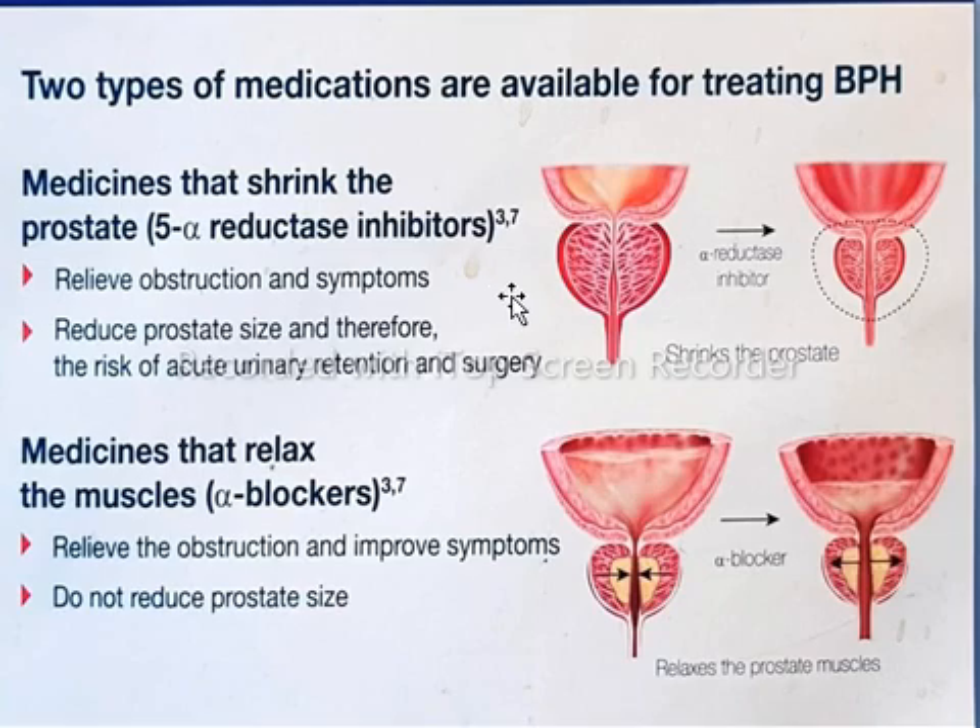There are two types of medications used for BPH. The first are 5-alpha-reductase inhibitors, which inhibit dihydrotestosterone hormone, which is responsible for prostate enlargement. They actually reduce the prostate size.